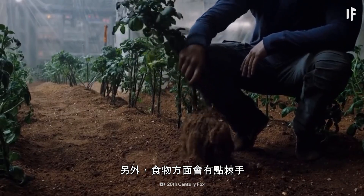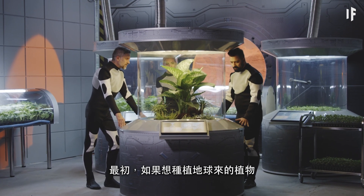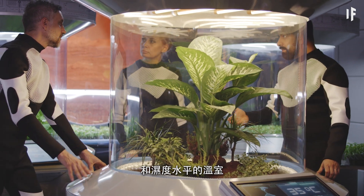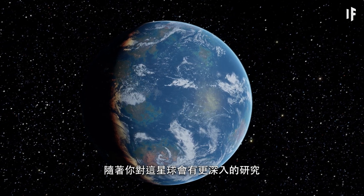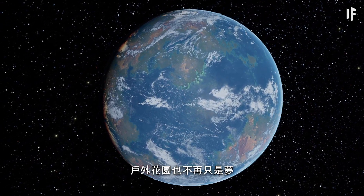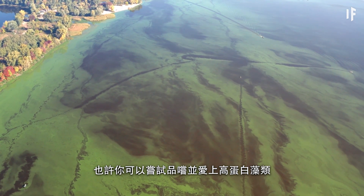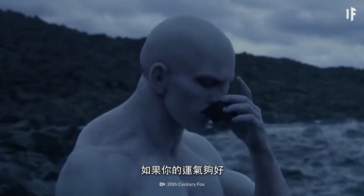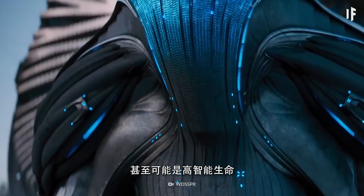Food, on the other hand, would be a bit tricky. Initially, growing plants imported from Earth would require greenhouses with regulated temperatures and humidity levels to keep your favourite potatoes from dying. But as you studied the planet more, outdoor gardens could become a reality. Or you could start developing a taste for the high-protein algae you might find growing in the super-ocean. And if you're really lucky, you could discover life — maybe even intelligent life.